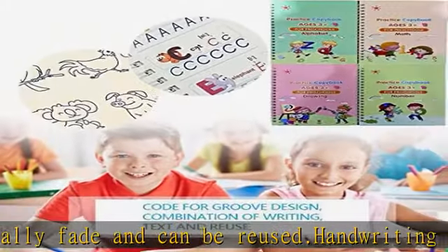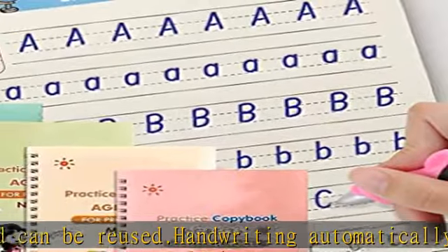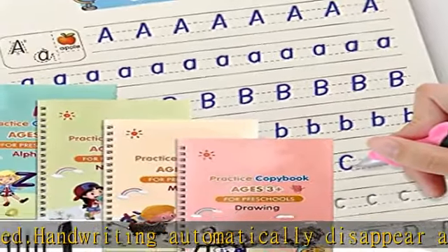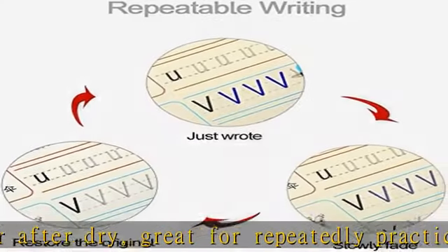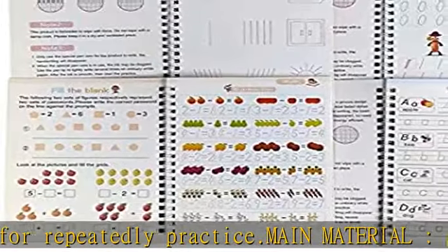High quality paper, strong and durable, comfortable. The paper is thick and not easy to smudge. Copybooks can help children or adults practice different handwritten fonts and establish their own styles.